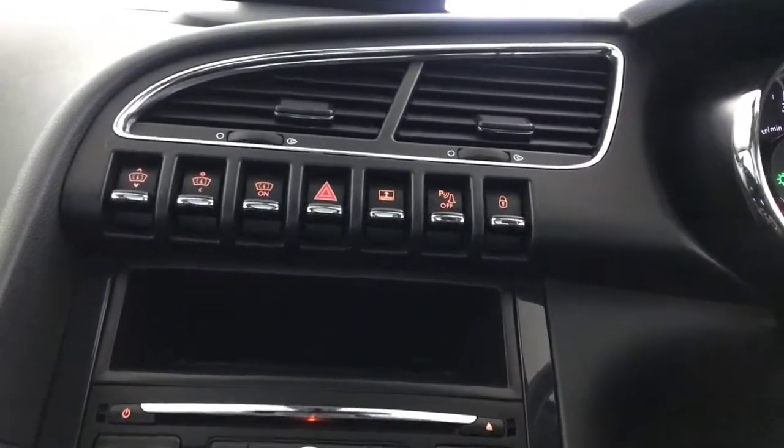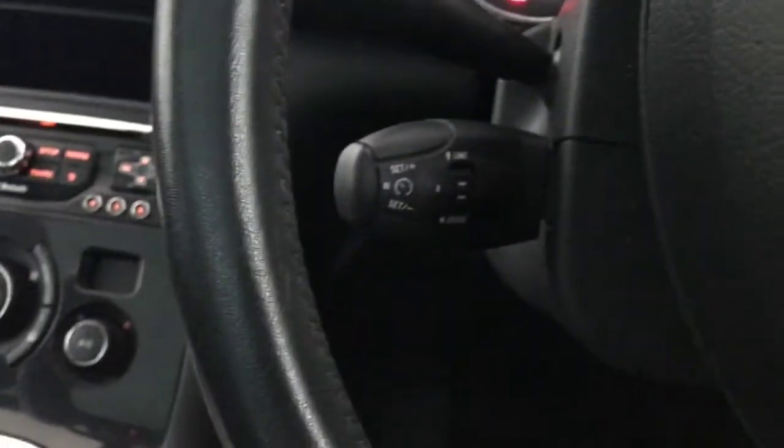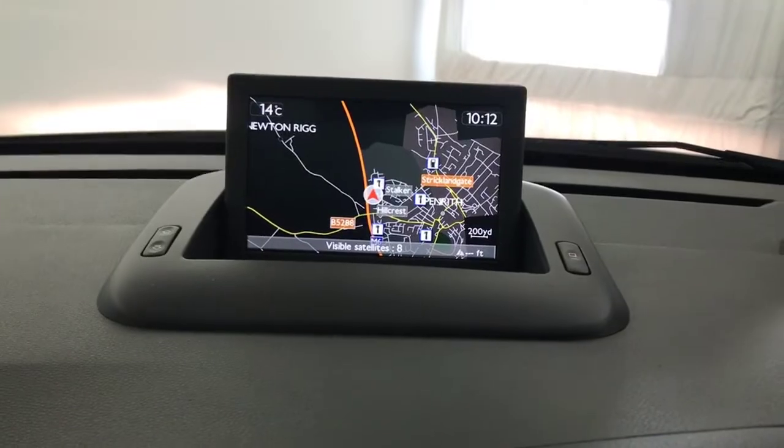You've got automatic lights and wipers. Just down here you've got cruise control and speed limiter. You've got your multimedia screen with satellite navigation, your radio, and CD player.